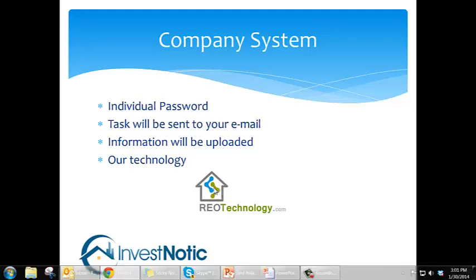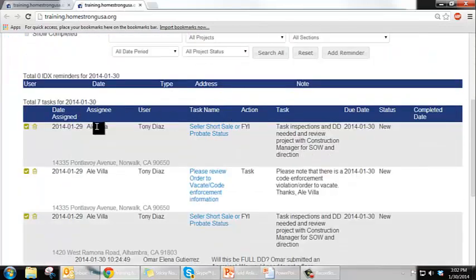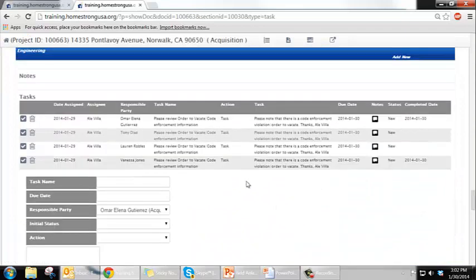Let me give you a view of what our technology looks like. This is the panel. The tasks given to you are easily seen here — it tells you who assigned the task, the date it was assigned, and the date it is due. It gives you a brief description and you're also able to link into the actual property by clicking here. You only have access to properties that you have been tasked, so you don't have to search for them.